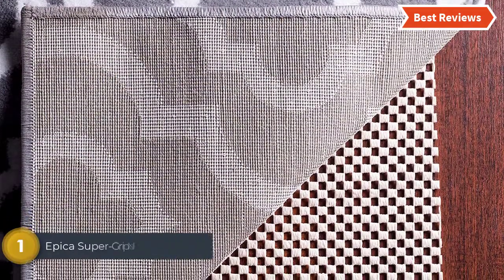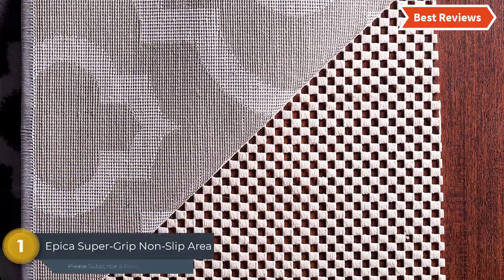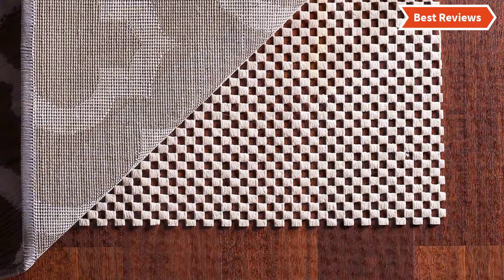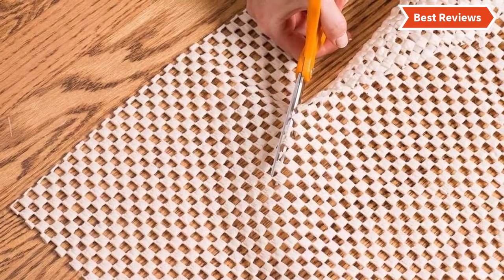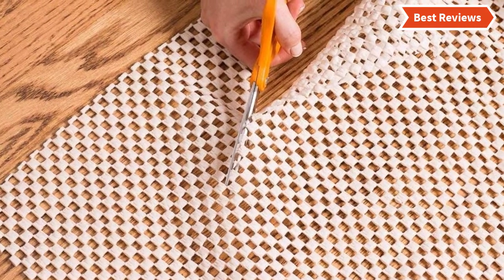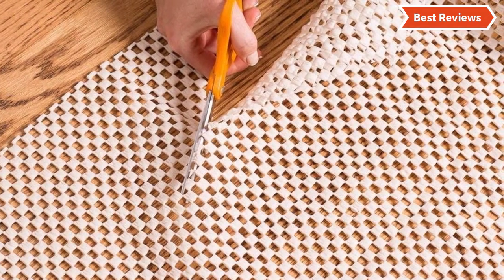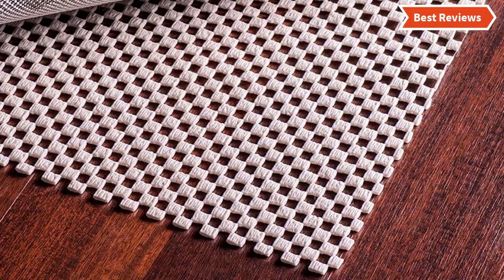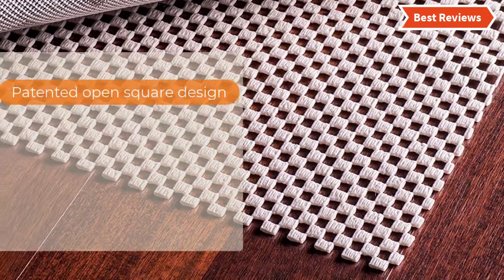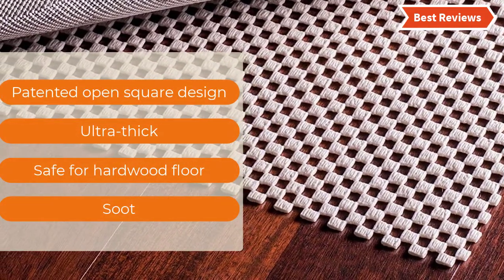The top pick at number 1 is the Ipica Super Grip Non-Slip Area Rug Pad. It's a high-quality and safe area rug pad that prevents any accidental slippage. It protects the floor carefully and you can trust it for safety. There is no hassle for installation and the pre-cut rug pads fit several sizes. This rug pad is reversible and vacuum friendly. Overall, it's a great non-slip area rug pad. The most important features are: patented open square design, ultra thick, and safe for hardwood floors.